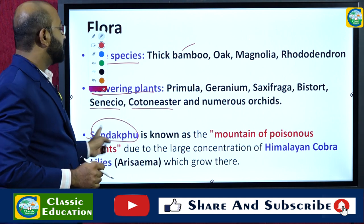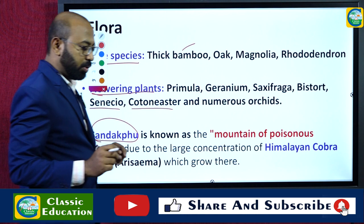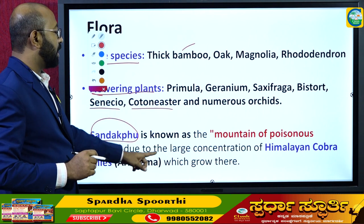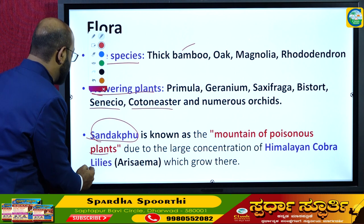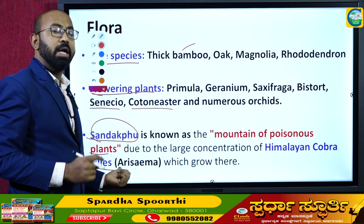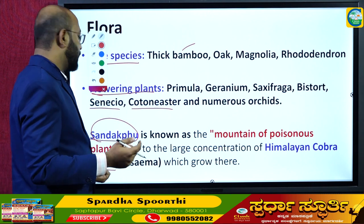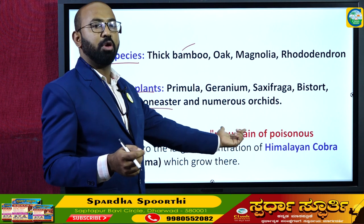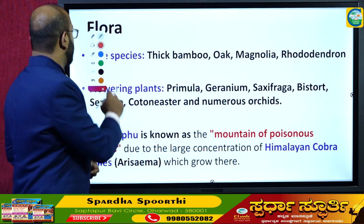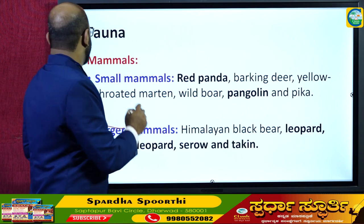Sandakpu, the tallest peak in West Bengal, is known as the 'Mountain of Poisonous Plants' because of the large concentration of Himalayan Cobra lilies — a poisonous plant — found there. Due to this Himalayan Cobra lily, which is poisonous, this peak earned the sobriquet 'Mountain of Poisonous Plants.'